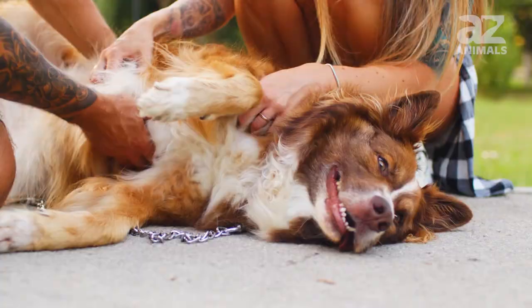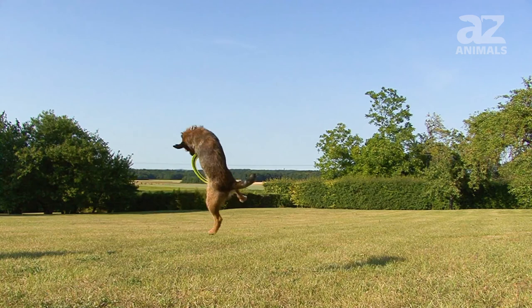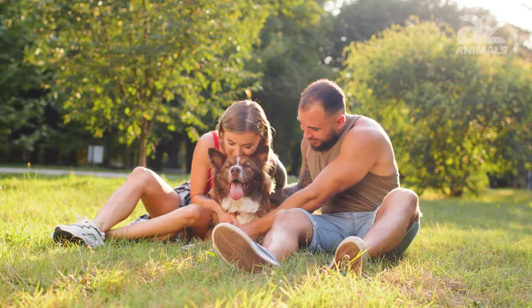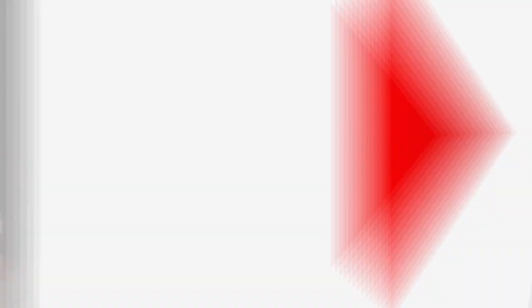Thanks so much for watching this video on the Border Terrier versus the Border Collie. We hope you learned something fun. Maybe you're planning to adopt a dog soon? Please be sure to leave us a comment below. We'd love to hear what you have to say. See you next time!